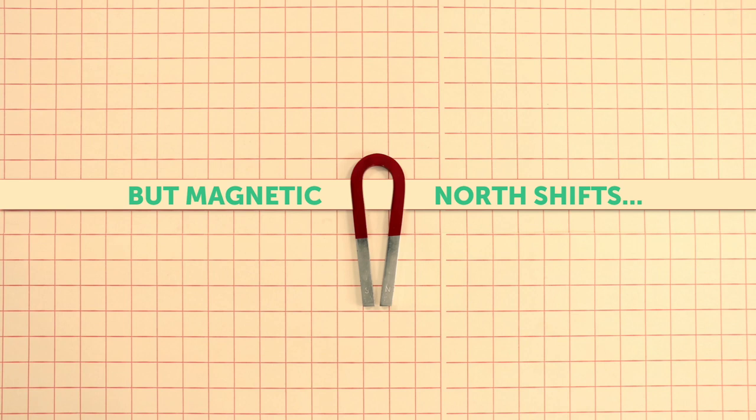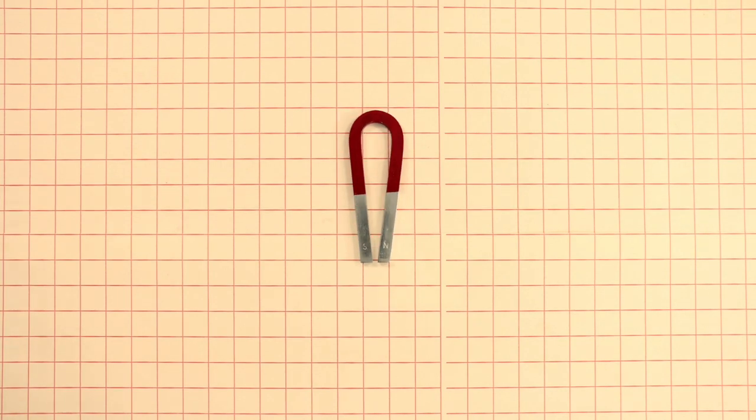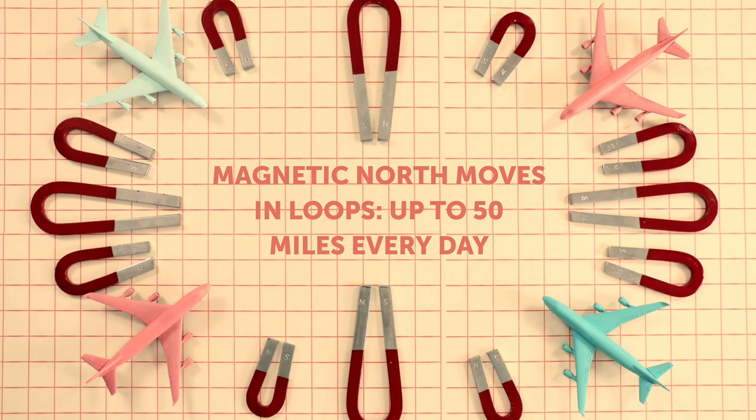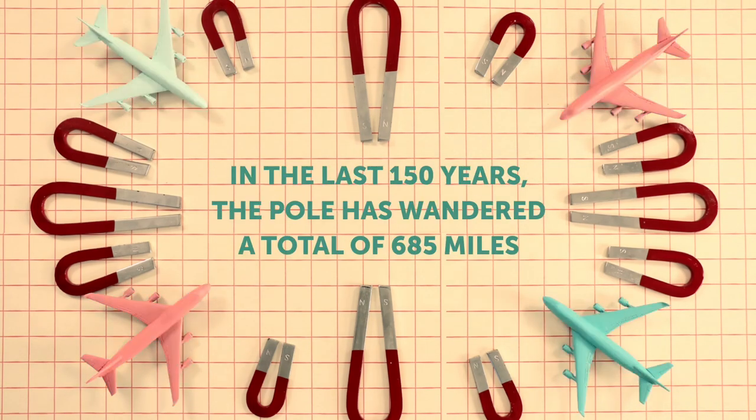Unfortunately, magnetic north shifts over time. It moves in loops of up to 50 miles per day. In the last 150 years, the pole has wandered over 685 miles.